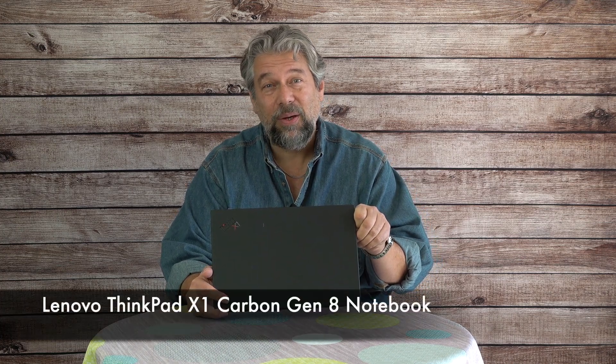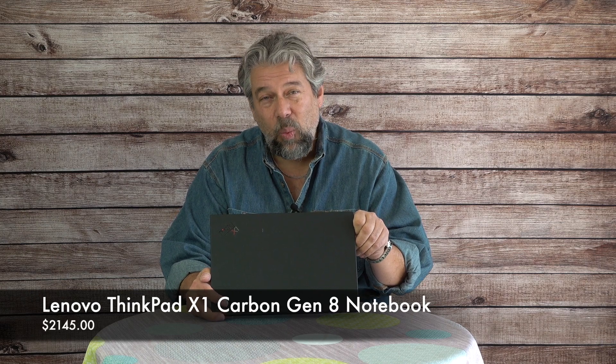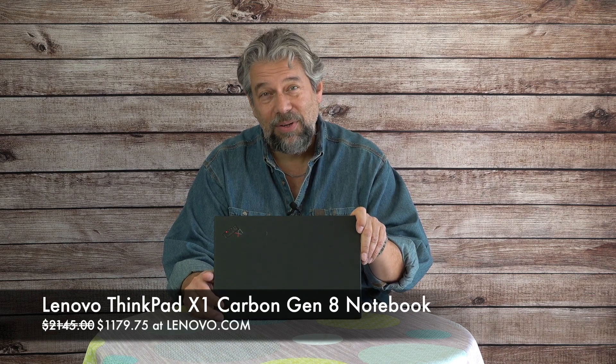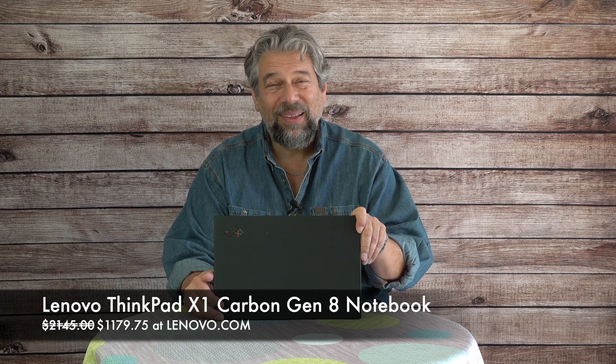This is the Lenovo ThinkPad X1 Carbon Gen 8, and it is $2,145. But right now at Lenovo.com they're running a promo that drops it down to $1,179.75. Even at $1,100, it's maybe a little expensive. It is a beautiful piece of hardware and super light, but it has that funky trackpad and only a 1920 by 1080 screen. If you want more memory, a higher resolution screen, or more storage, all of those increment the cost — you could spend $3,000 on this laptop without the promo pricing. At $2,100 I'd say no, but at $1,100, maybe that's actually a decent price.